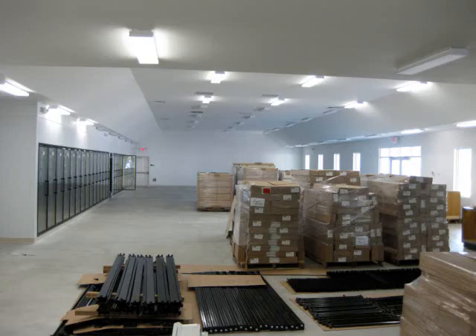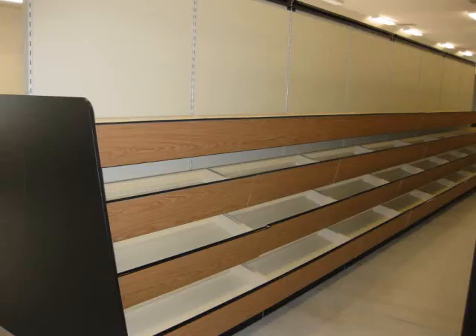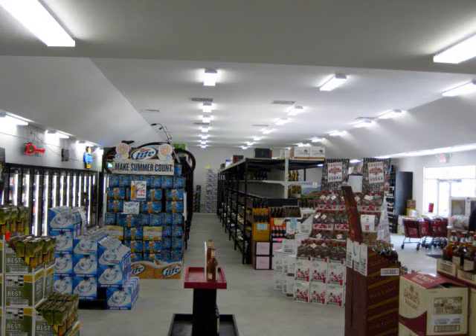When opening a new retail store, Handy Store Fixtures will guide you every step of the way — from initial store planning and layout, to product manufacturing and on-site installation. Handy Store Fixtures is your complete source for all of your retail shelving solutions.